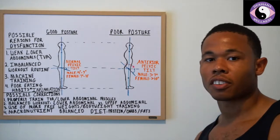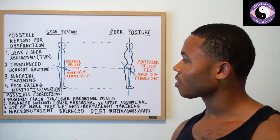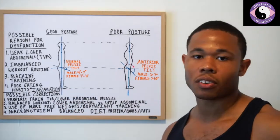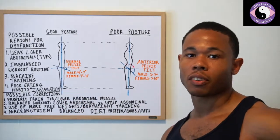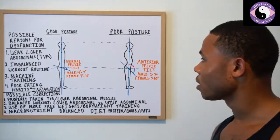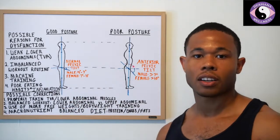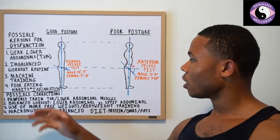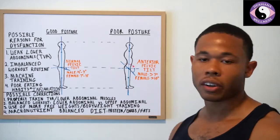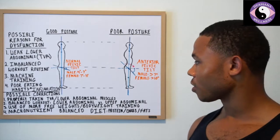If you've been following the lower abdominal series I've been doing, you'll realize that we've actually been doing those exercises to help bring the pelvis back into balance, back into a normal pelvic tilt, because most people in society have that anterior pelvic tilt. There are a bunch of possible reasons for it: weak lower abdominals — TVA — an imbalanced workout routine, machine training, and poor eating habits with inflammation in the gut.